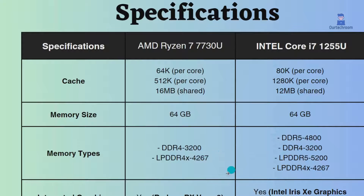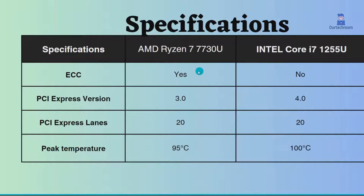Both of them have integrated graphics support. Also, this Ryzen has ECC support, so it is good for critical systems, and this Intel does not have this feature. This Intel uses PCIe version 4, whereas this AMD uses PCIe version 3, so comparatively Intel has more flexibility in terms of what devices you can connect to it.